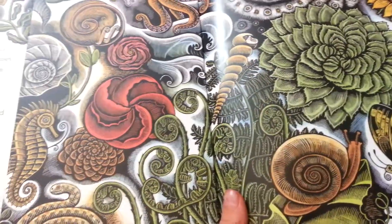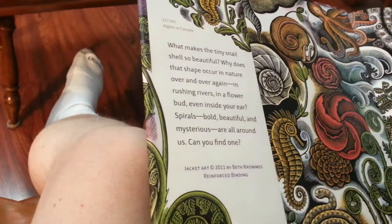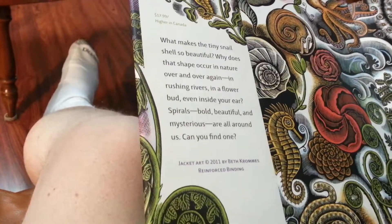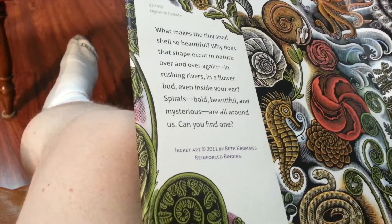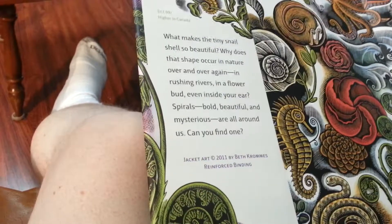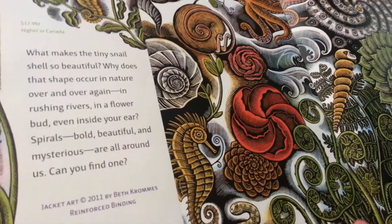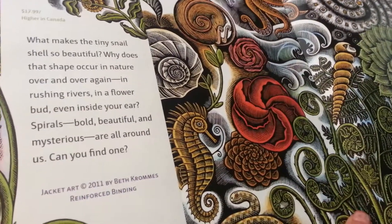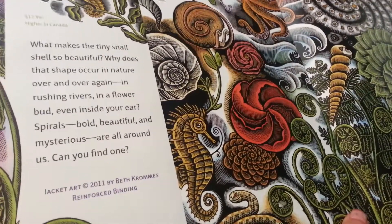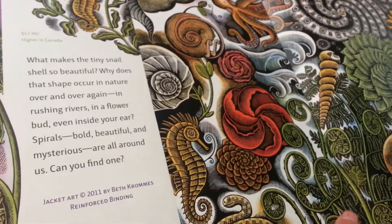I really like it. What makes the tiniest snail shell so beautiful? Why does that shape occur in nature over and over again — in rushing rivers, in your flower buds, even inside your ear? Spirals — bold, beautiful, and mysterious. Are all around us. Can you find one?